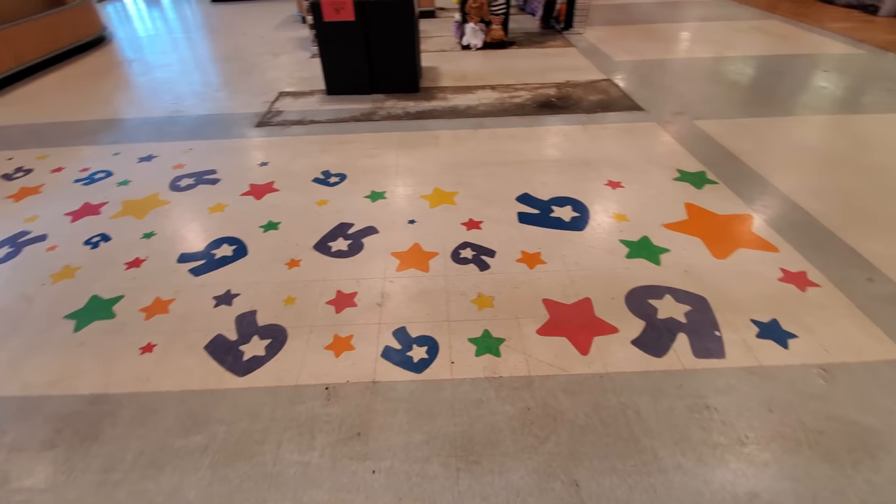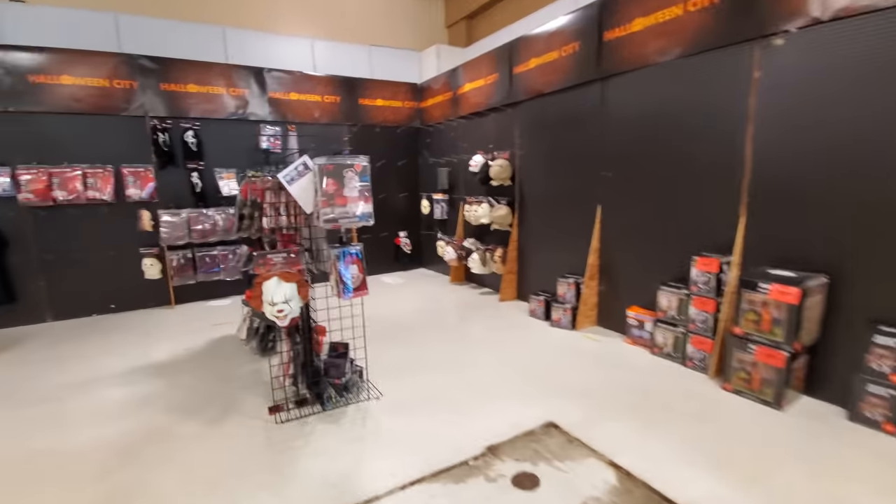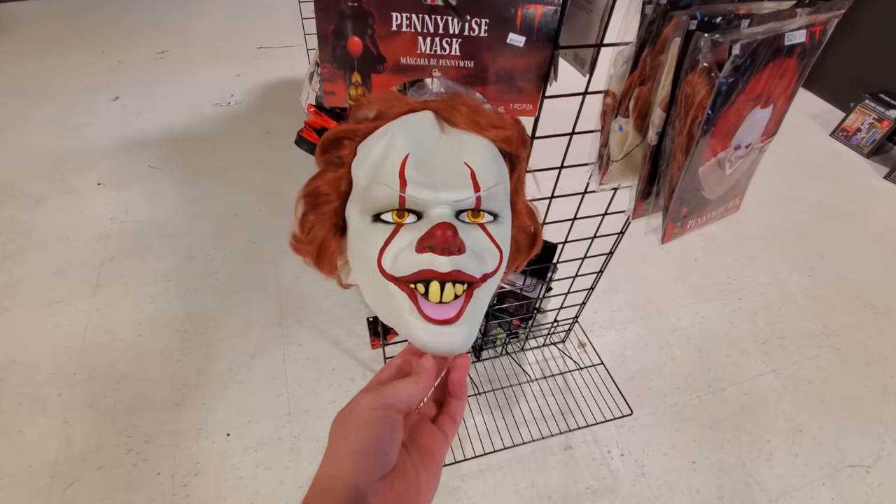Toys R Us! Right in front of me is something totally awesome that I'm gonna show you in just a little bit. It's a whole bunch of different Pennywise animatronics and stuff like that, but they're working in that area so I'm gonna come back around to it. So stick around because you're not gonna wanna miss this — it's awesome stuff. Alright guys, let's start over here. I'm pretty excited about some things I'm seeing already, but here's a Pennywise mask.